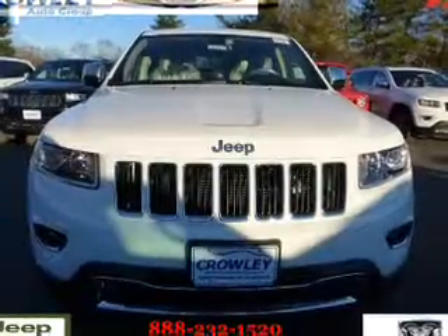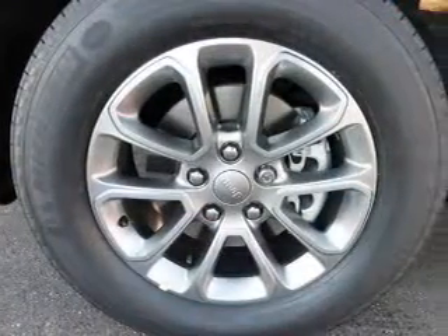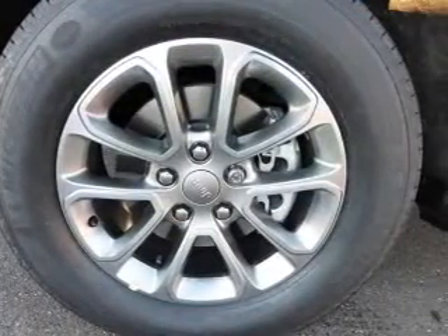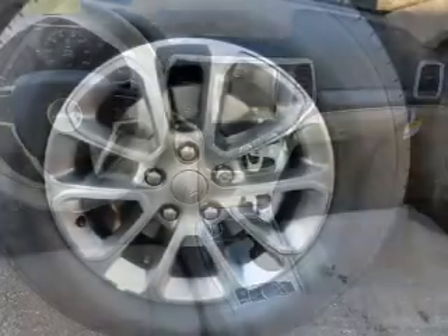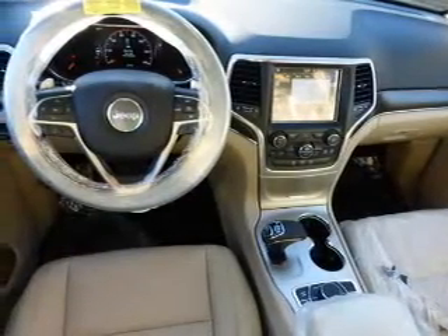Stability control. Inside you'll find a heated steering wheel, leather seats, Bluetooth connectivity, Sirius XM satellite radio, an auxiliary input, remote start, steering wheel controls, push button start, automatic climate control, and a backup camera.